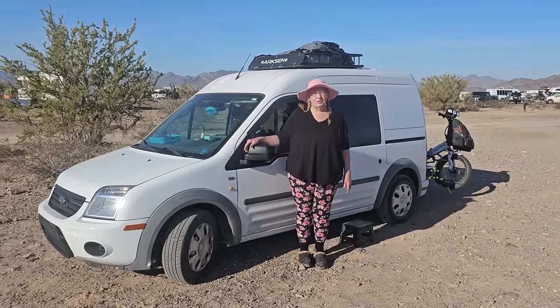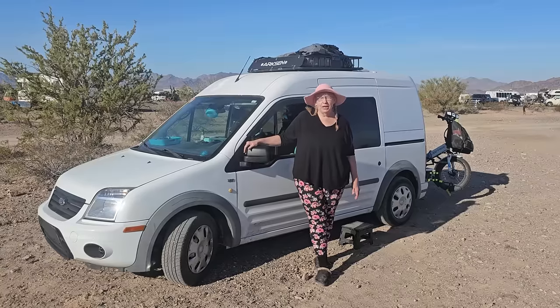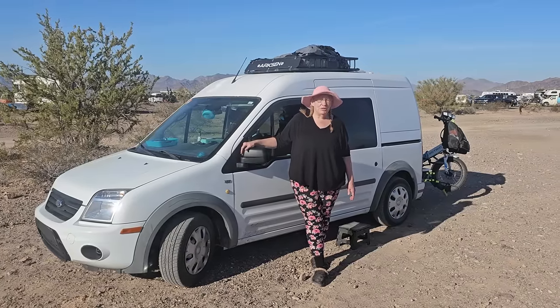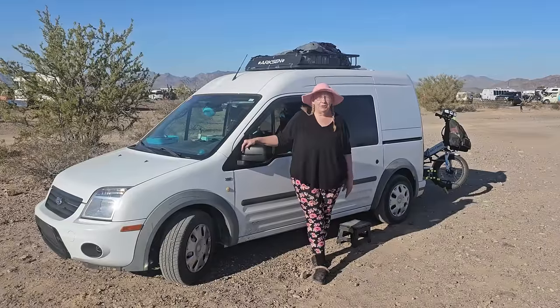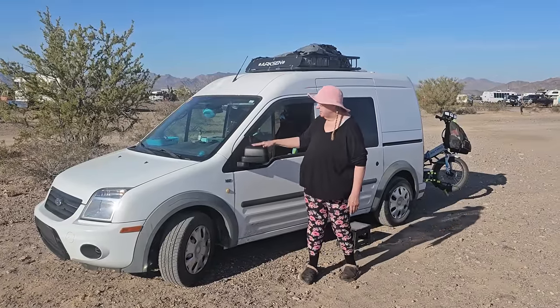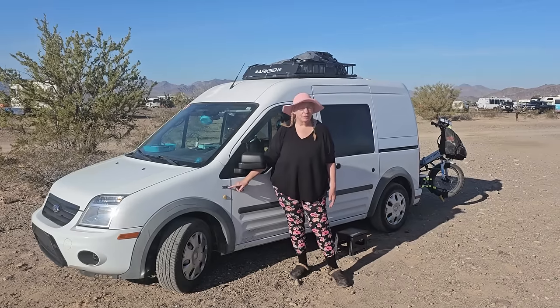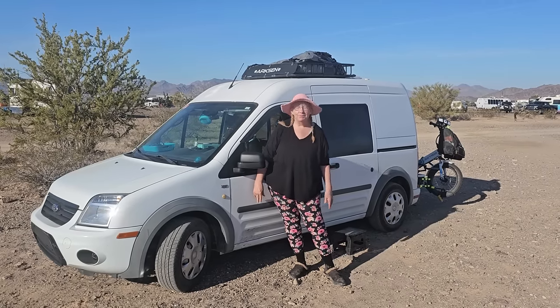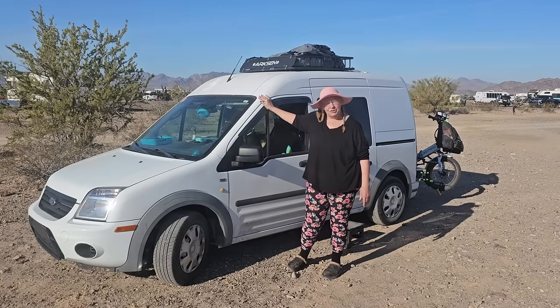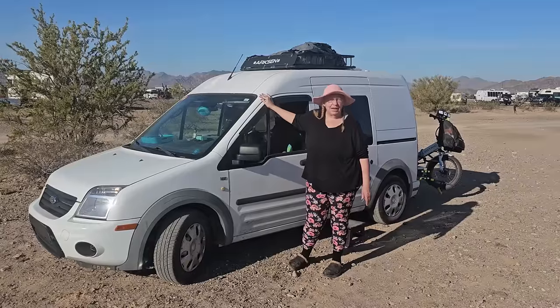I still have a home base in coastal North Carolina, and last year I was out for about four months of a stretch and was very comfortable the whole time, me and my little dog traveling. This is my 2013 Ford Transit Connect XLT, so it's the long base, if you believe it.